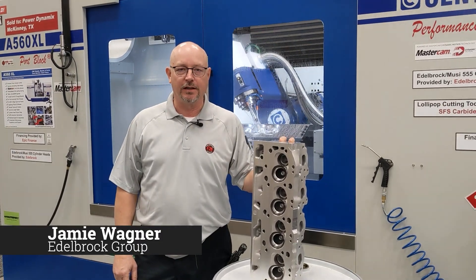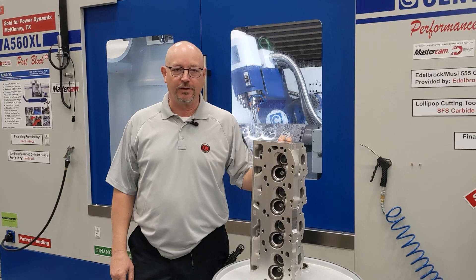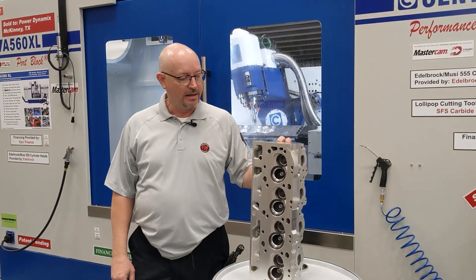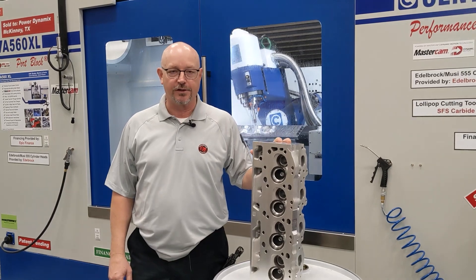Hi, my name is Jamie Wagner. I'm with the Edelbrock Group. I'm the Cylinder Head Product Manager. I'm here in the Centroid booth at the 2023 PRI show, just wanting to show off some of our cylinder heads and the work that they do for us on our Centroid machine.